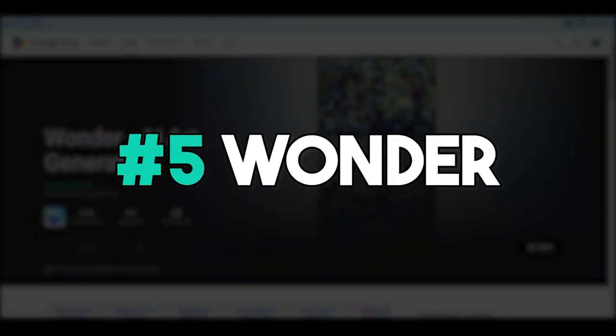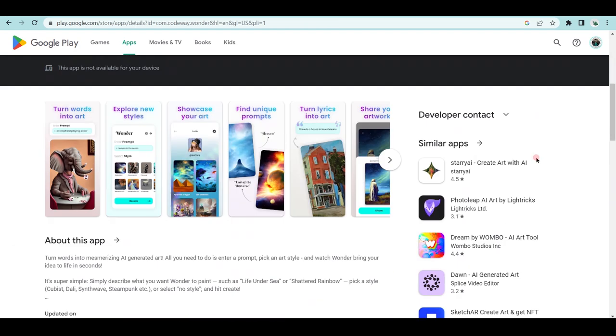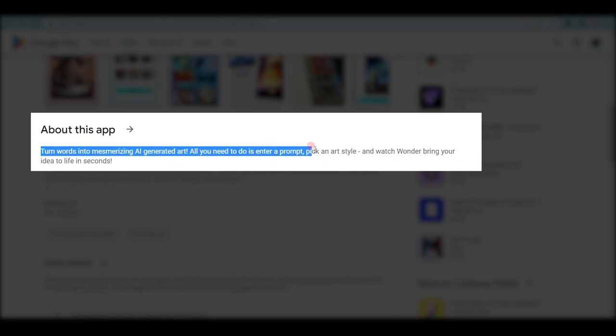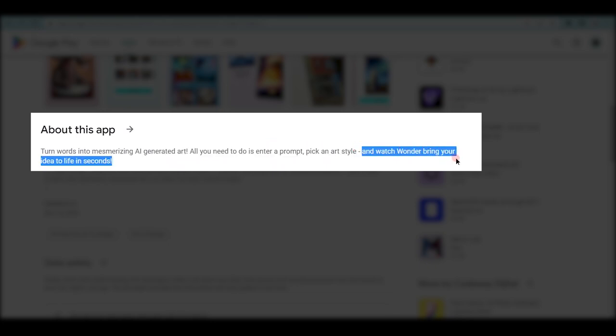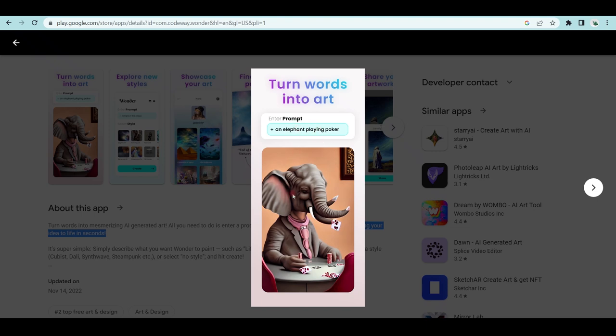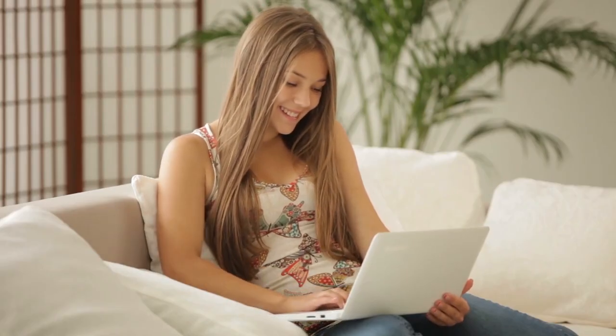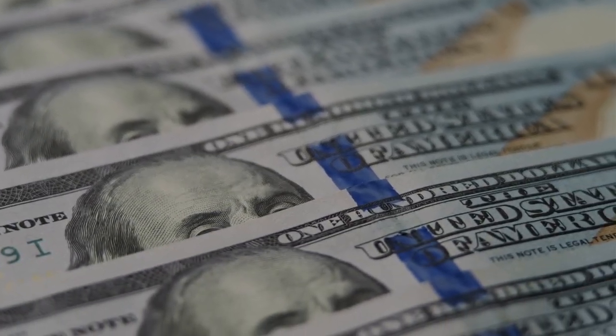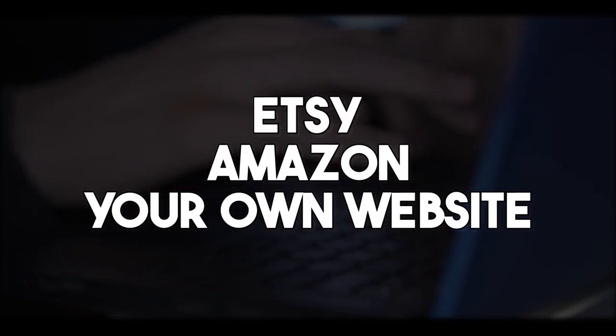Another AI art generator is called Wonder. Here you can also create art just by using words or sentences — this app turns words into mesmerizing AI-generated art. All you need to do is enter a prompt, pick an art style, and watch Wonder bring your idea to life in seconds. For example, a user just typed in 'elephant playing poker' and the app generated an image. What makes this special is that you don't need to get familiar with Discord to use it, making it very user-friendly. Available on both iOS and Android, you can make money by selling your AI-generated art on websites like Etsy and Amazon.